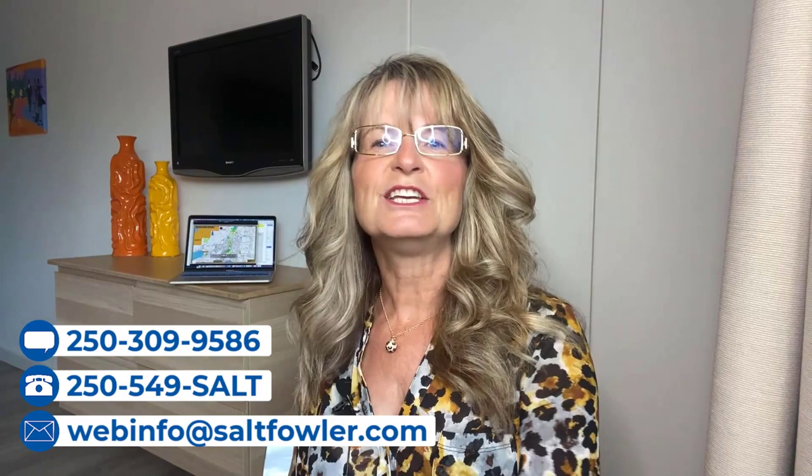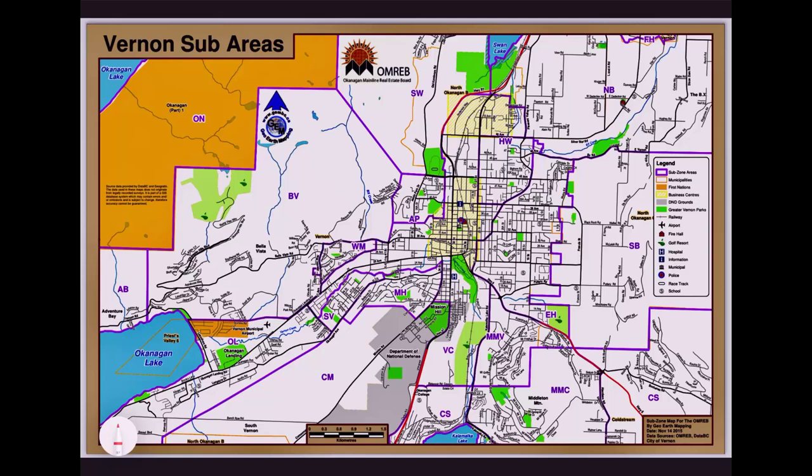Whether you're moving in nine days or 90 days or if you're just curious about the area that we call home, be sure to text, call, or email us and just add salt. So let's continue and have a look at all the sub areas and neighbourhoods that make up this city we call home, Vernon BC. This is a pretty good map of the sub areas and it's going to be a great way to show you around.